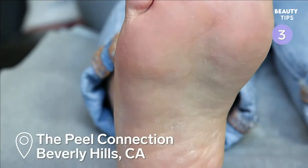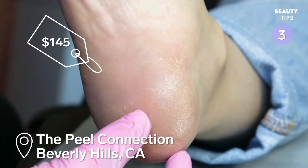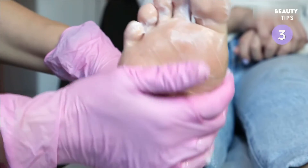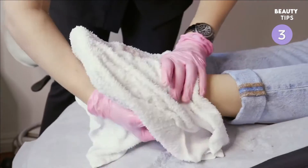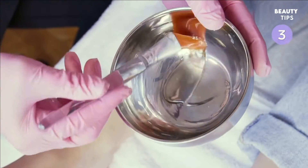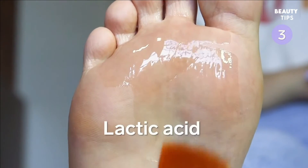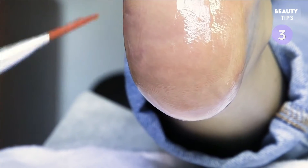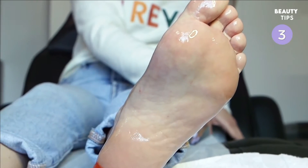The Peel Connection in Beverly Hills offers this service for $145. This two-step peel starts with a moisturizing agent that stays on your feet for about two minutes before it's removed with a hot towel. The solution in the peel contains salicylic acid, lactic acid, and malic acid.